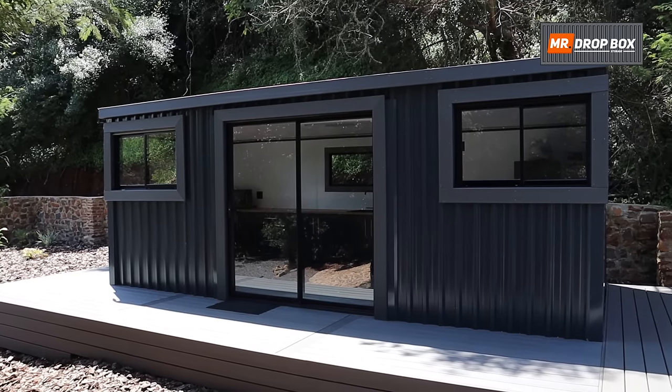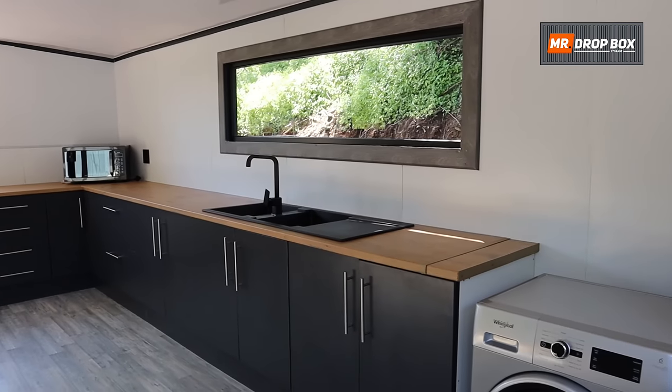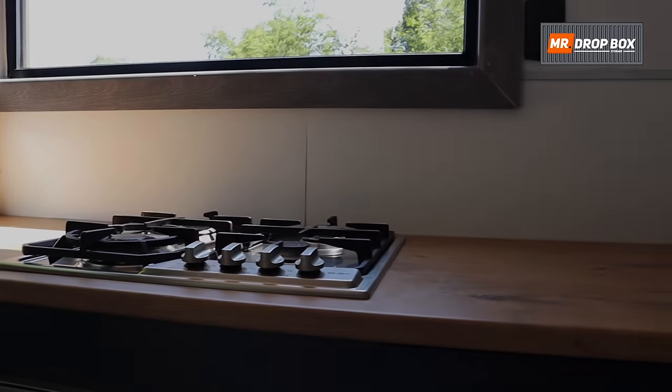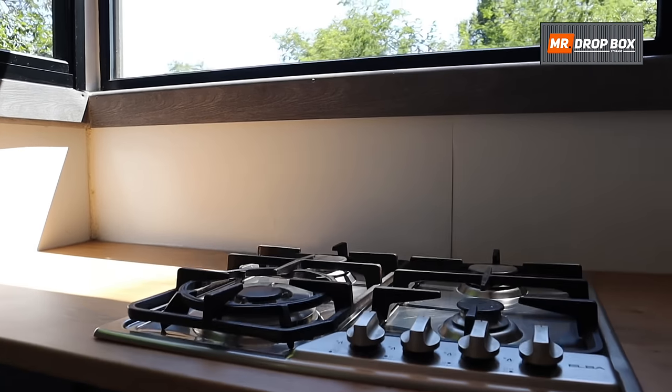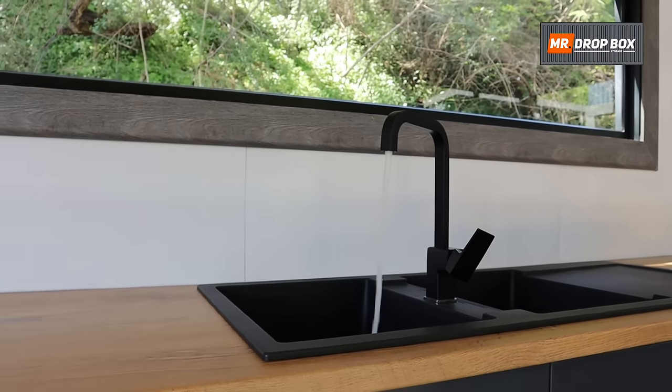If you're in the market for a custom-built modular or tiny home, then Mr Dropbox can help you design and build it. Please contact us to discuss your project. We can work with you to come up with a customised plan that fits your needs.